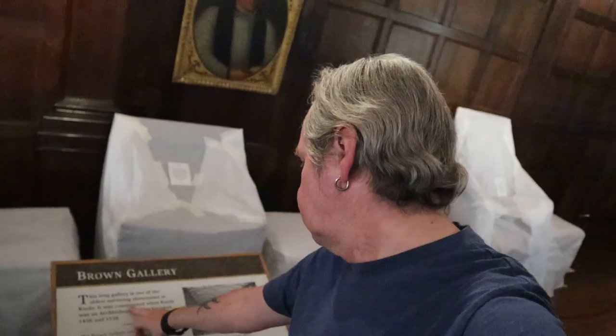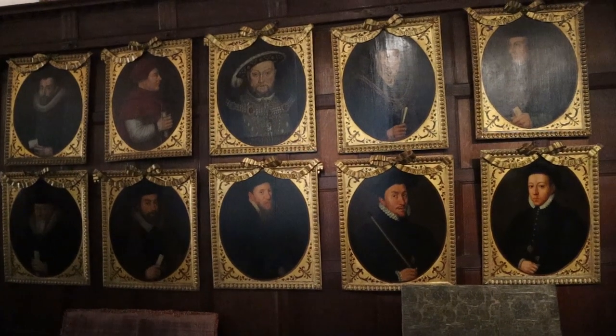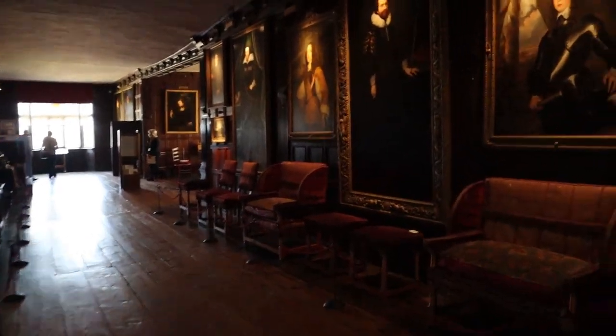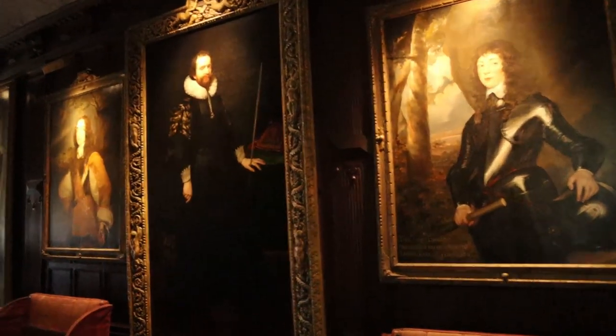We're in the Brown Gallery, one of the oldest surviving showrooms at Knole, constructed when Knole was an Archbishop's palace between 1456 and 1538, just after the dissolution of the monasteries. Some of these paintings are amazing — absolutely amazing. They were really the graphic novels of their time. The skill of a painter has always impressed me; I can't paint for toffee.